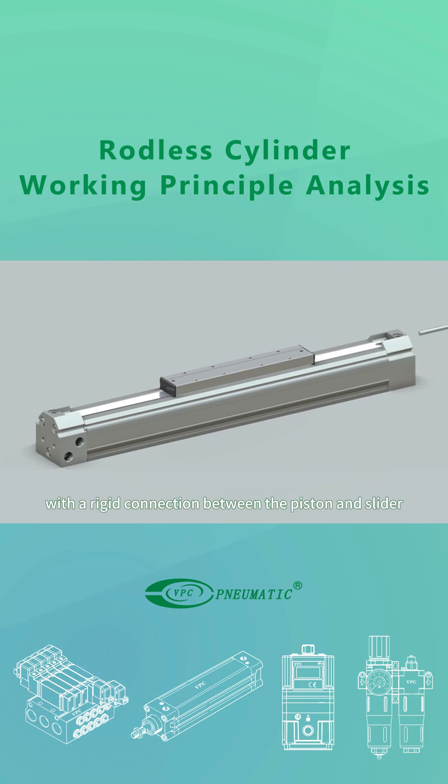With a rigid connection between the piston and slider, it can handle larger loads, and its simple structure facilitates easier maintenance.